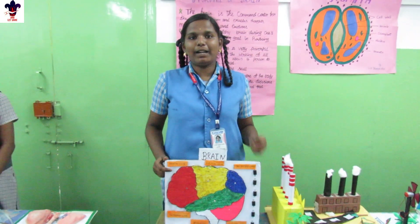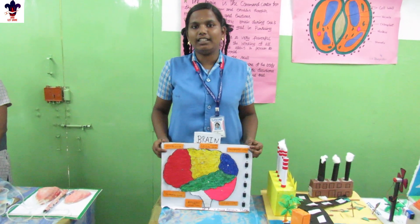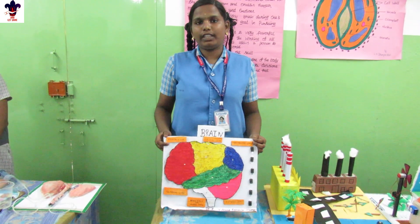Good morning. The brain is the control system of the body. It helps us to think and learn and make decisions. It also helps us to think and feel.